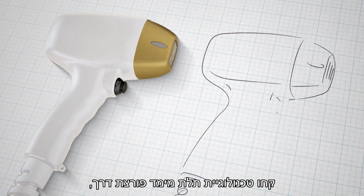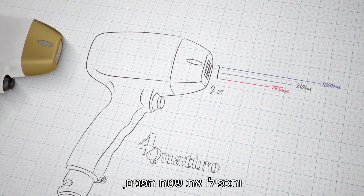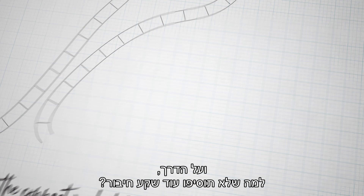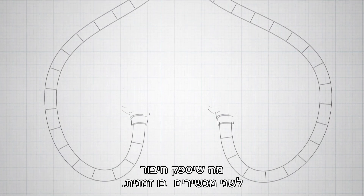Take an already groundbreaking 3D technology combining three wavelengths simultaneously and double its surface area, making it even faster and more efficient than ever before. And while you're at it, why not double the connectors hub, providing a simultaneous connection for two applicators at once.